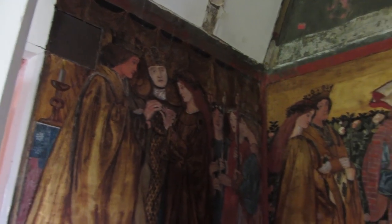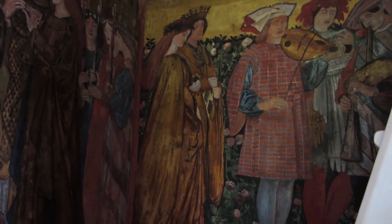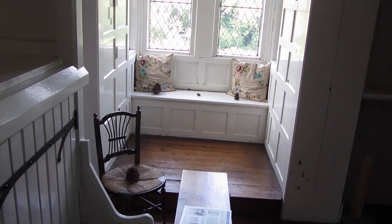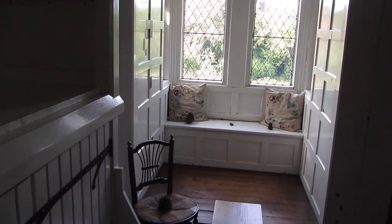Here's more detail of the Burne-Jones paintings — it's wonderful that these have survived over the years. There's a nice little window seat area, a Rossetti chair, and very nice tapestry work and cushions.